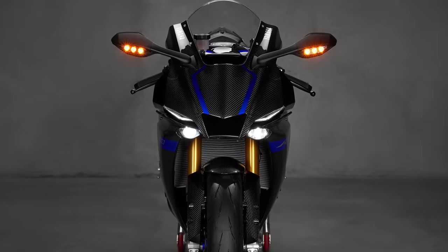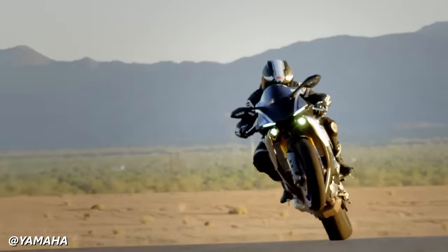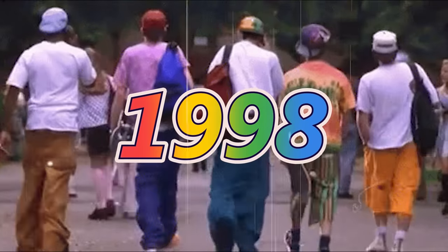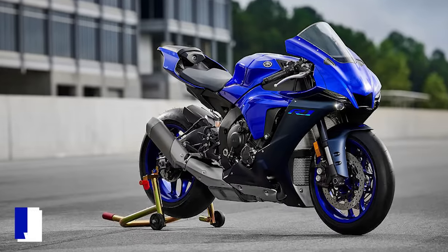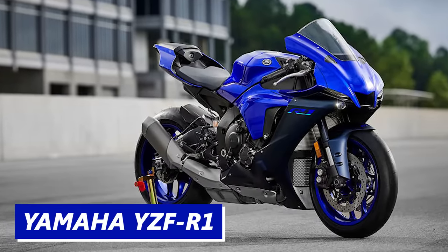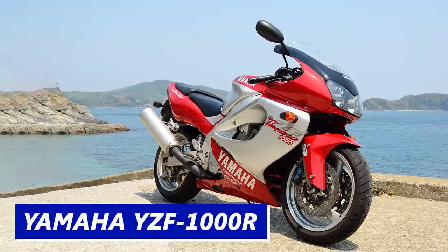The R1 — where do we even begin? 2023 marks the 25th anniversary of this machine, so I guess we'll start in 1998, before some of you might have even been born. The R1, whose full name is the Yamaha YZF R1, was the successor to Yamaha's FZR1000 and subsequent YZF1000R liter bikes.